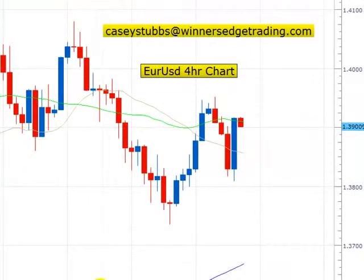Hello Traders, this is Casey Stubbs from Winner's Edge Trading. I just want to welcome you today and say hello. I wanted to give you a quick update on some scalping techniques. I've been getting a lot of emails lately about people asking about scalping, so I thought I'd film this short video to help you guys out.